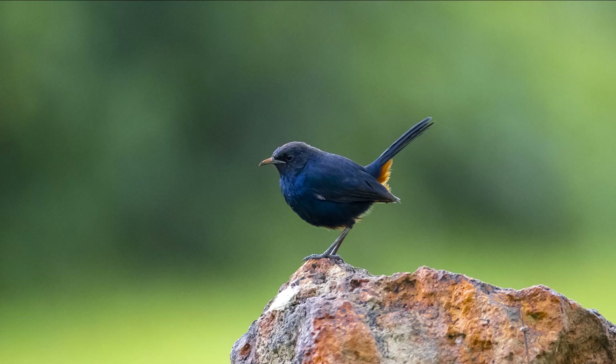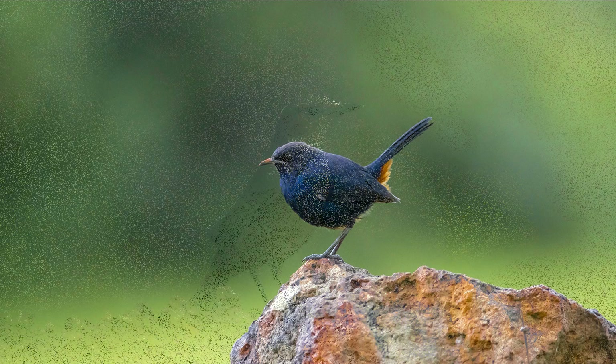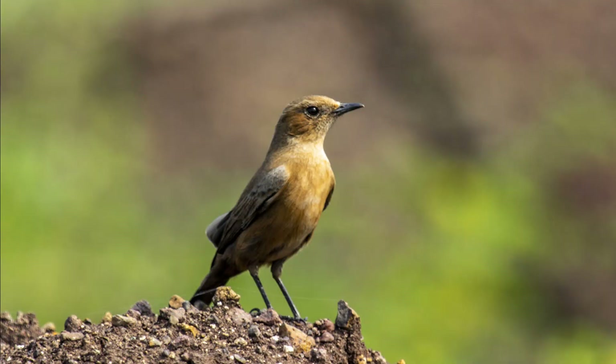Have you ever noticed another bird perched mostly on rocks, quite similar to the female Indian Robin? It is chocolatey brown above and rufous brown below, with darker wings and a blackish tail which is held down. Yes, you are right — I am talking about the brown rock chat. They are not seen as frequently as the robin, but today I sighted a pair. Are they residents or visitors? They are locally found here, preferring rocky hills, forts, and ruins. Their distribution ranges from northwest India to north and central India, while the Indian Robin is more widely spread.